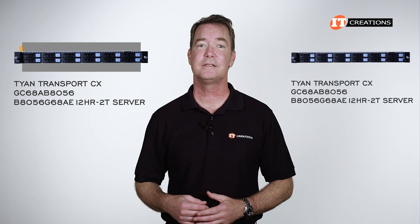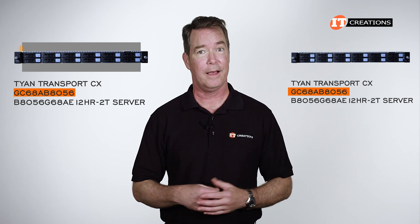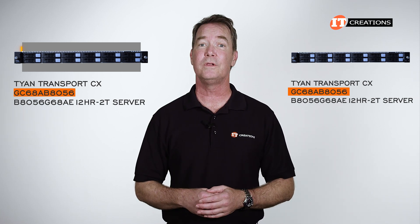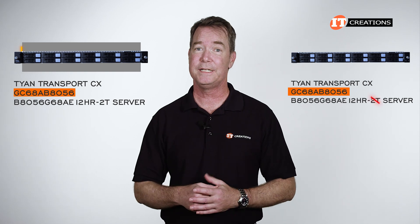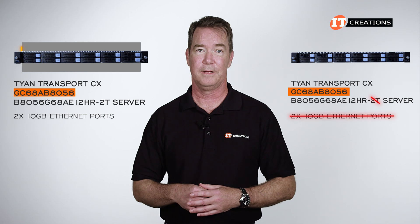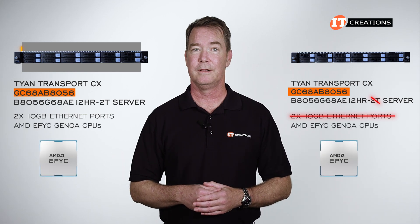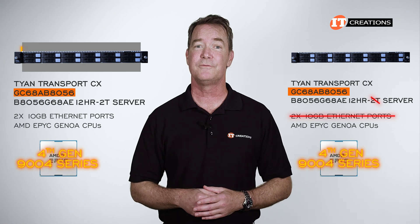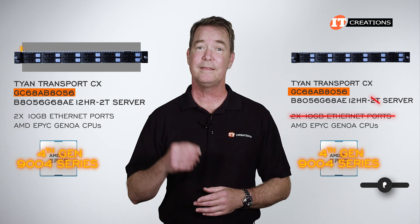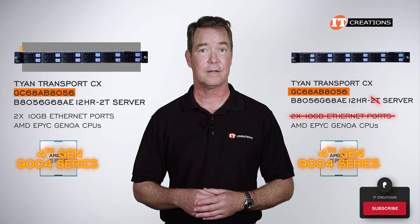There are two versions of this system based off of the GC68AB8056 chassis. As usual, they are very similar — the only difference being this one with the dash 2T on the end has dual 10 gigabit ethernet ports on the back of the system. The other doesn't. Both support AMD EPYC Genoa CPUs, those being the 4th generation 9004 series. Hit that subscribe button if you like our hardware reviews, as there will be more to come. Let's take a look.